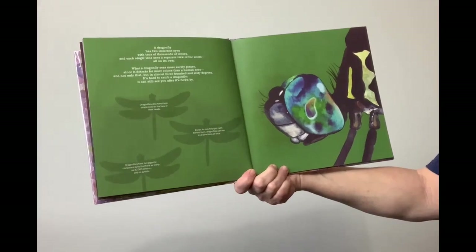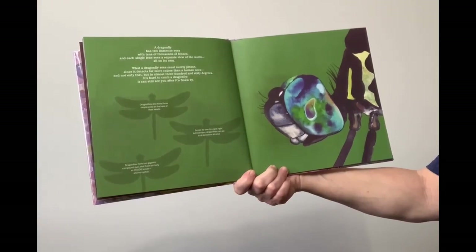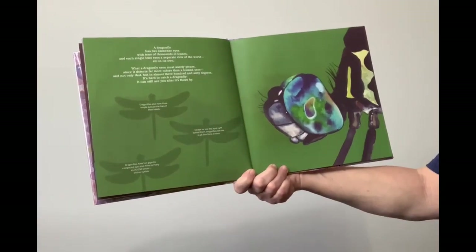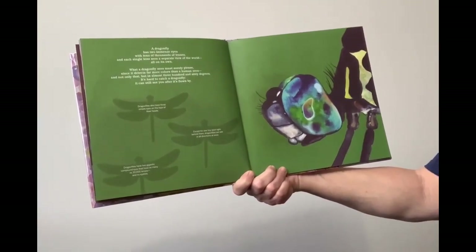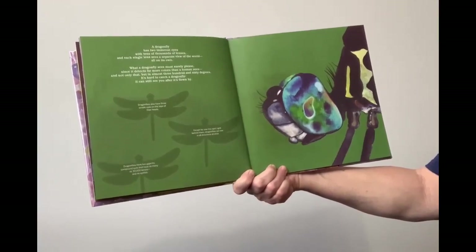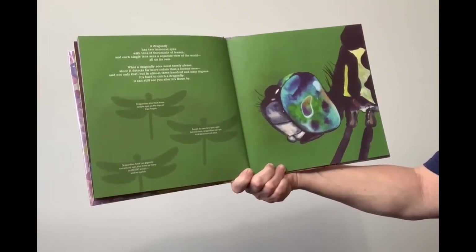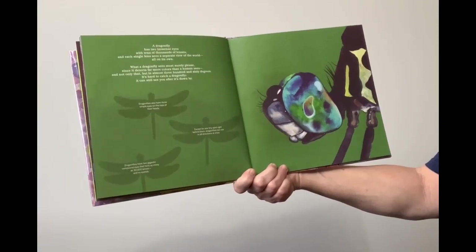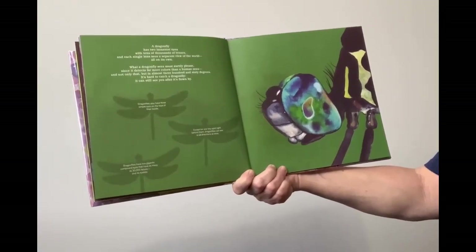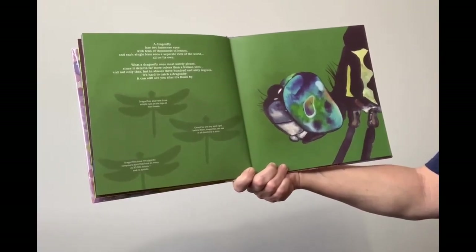A dragonfly has two immense eyes with tens of thousands of lenses, and each single lens sees a separate view of the world all on its own. What a dragonfly sees must surely please, since it detects far more colors than a human sees. And not only that, but in almost 360 degrees, it's hard to catch a dragonfly — it can still see you after it's flown by. Dragonflies also have three simple eyes on the tops of their heads. Except for one tiny spot right behind them, dragonflies can see in all directions at once. Dragonflies have two gigantic compound eyes that have as many as 30,000 lenses and no eyelids.